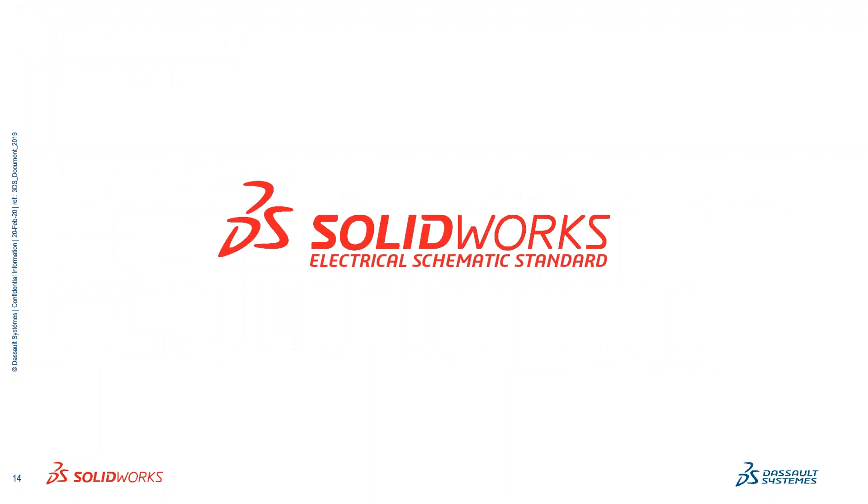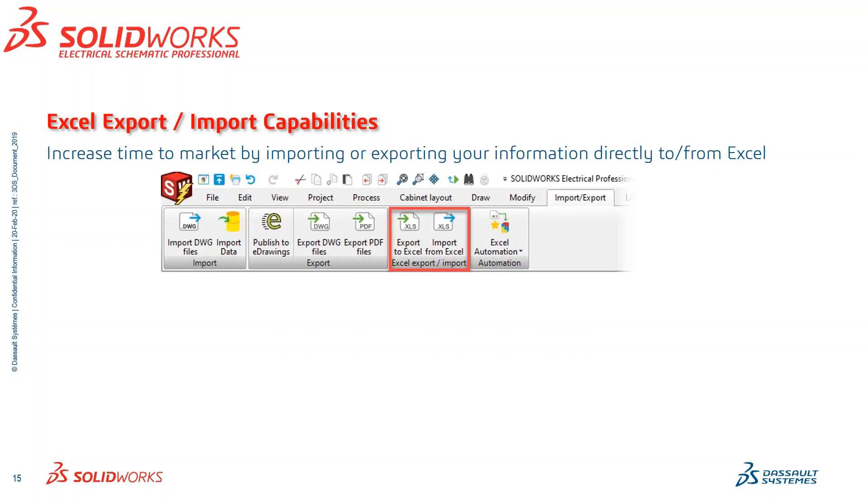Taking SOLIDWORKS Electrical to the next level, let me introduce SOLIDWORKS Electrical Professional. In the Pro version we have the ability to take Excel export and import capabilities. What I like to use it for: I'll design my schematic, export that information and metadata out into a spreadsheet, manipulate that spreadsheet as necessary, and import that information back in — and it will overwrite what I've already got in my schematic.